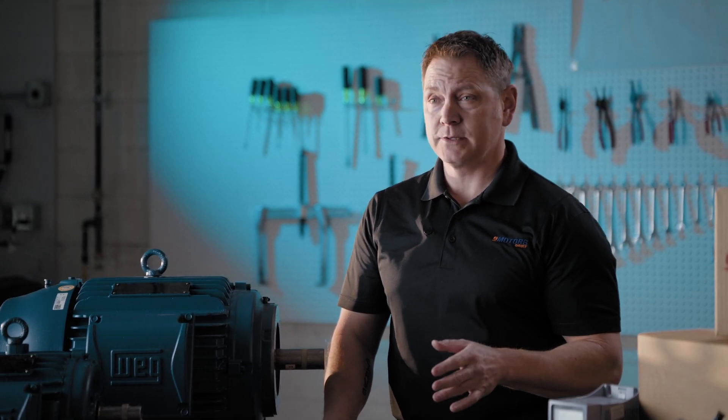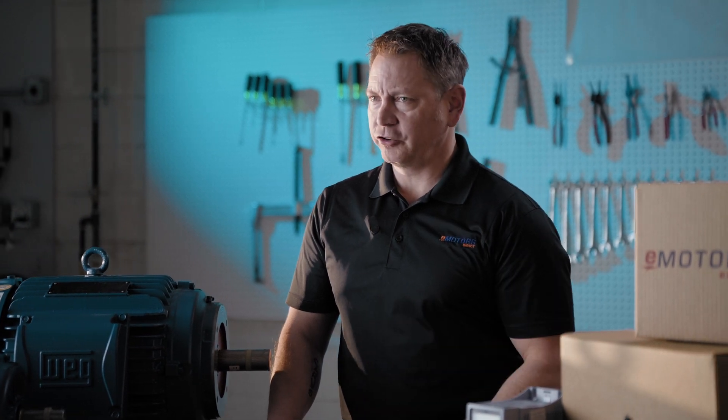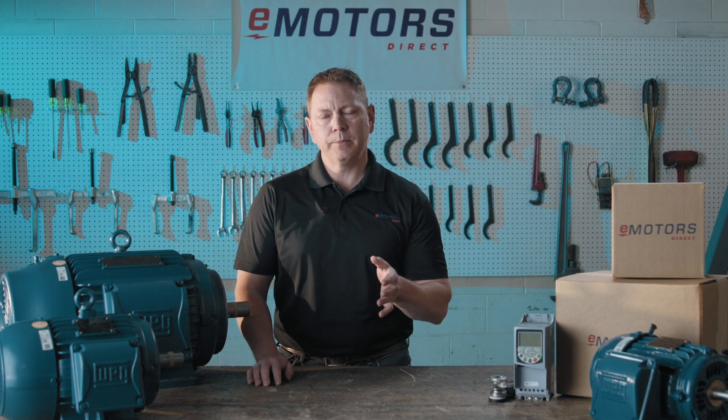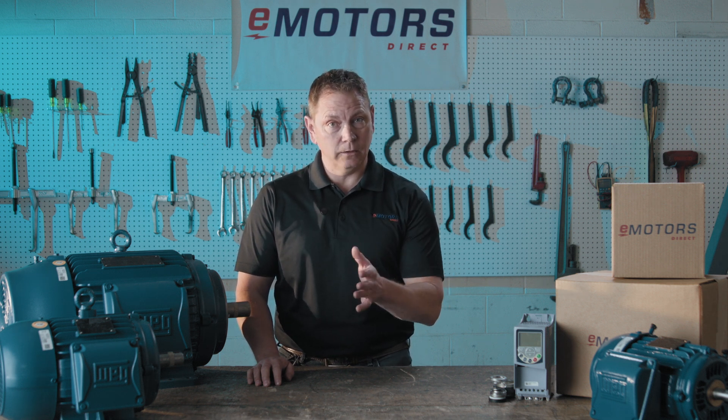The W22 is built to last, with improved thermal management for superior cooling even in the harshest environments. Whether you're in water treatment, agriculture, HVAC, or industrial processes, the W22 can handle it all.